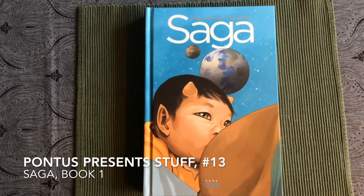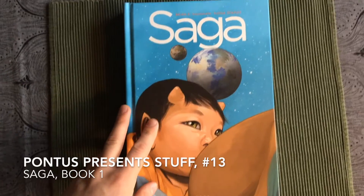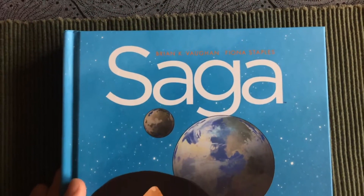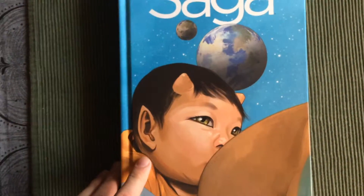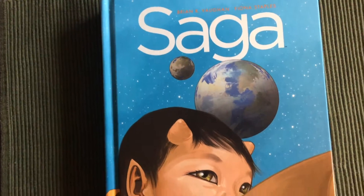Hello and welcome to Pontus Presents Stuff episode 13. Here I have Saga by Brian K. Vaughan and Fiona Staples. Another comic book. This is book 1, published by Image in 2014.